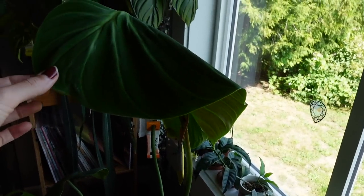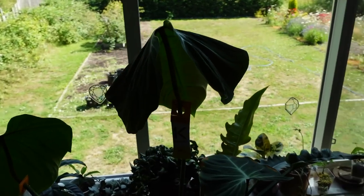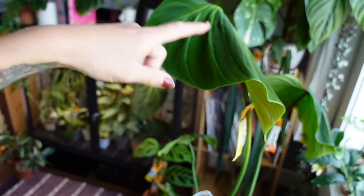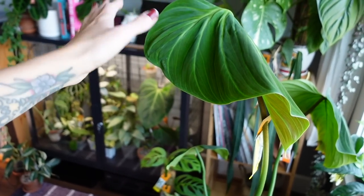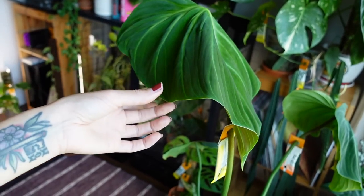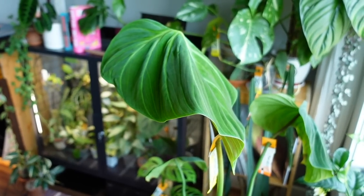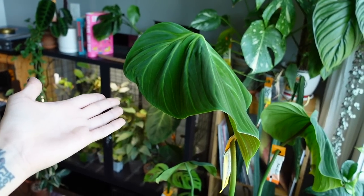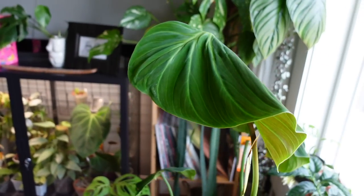The first plant on here, my El Choco Red, is looking absolutely deranged. I could not figure out why it was looking so crazy, and then I realized I had it turned around so the light was behind it and it was reaching towards the window. I just turned it to face the window this morning, so hopefully it'll go back to normal soon. I was so confused — it had spider mites but I'd never seen a plant do this because of spider mites. I thought it was just going to croak on me, and then I realized it was just going towards the light.